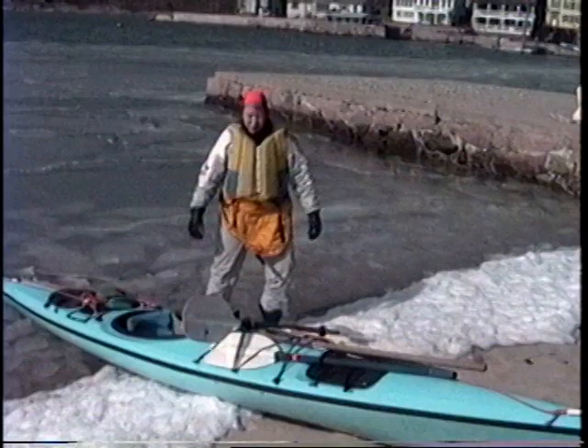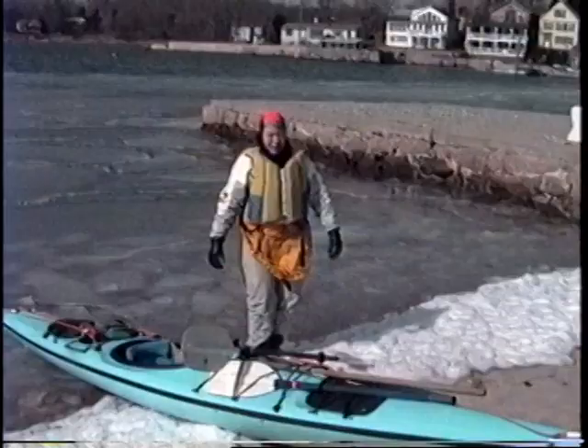Hello, this is Gail Ferris, your narrator and videographer. In the 1990s, I went to visit Doug Martin at Alden Marine in Elliott, Maine, to see his Alden Star.